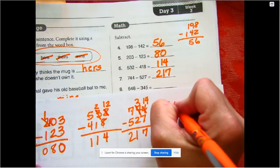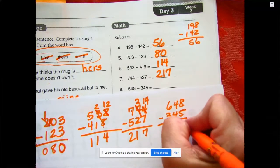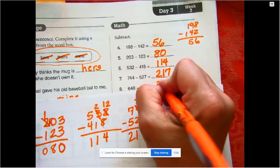The next one: 648 minus 345. 8 minus 5 is 3, 4 minus 4 is 0, 6 minus 3 is 3, so our answer is 303.